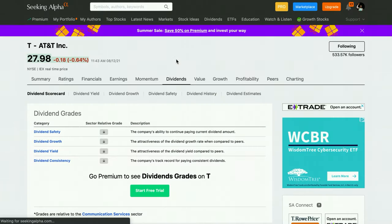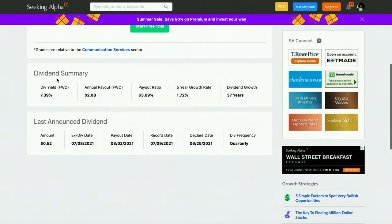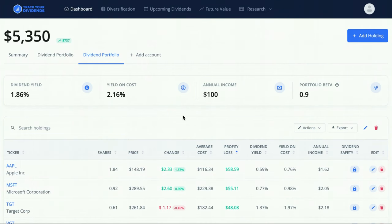On the other side of the spectrum, if you're an AT&T shareholder looking to retire soon, the high dividend yield is probably perfect. But their five-year dividend growth rate is only 1.72%, which barely keeps up with inflation. So the key takeaway is: if you have a long time horizon, look for companies with a higher five-year dividend growth rate; if you're close to retirement, a high-yield stock like AT&T fits better.